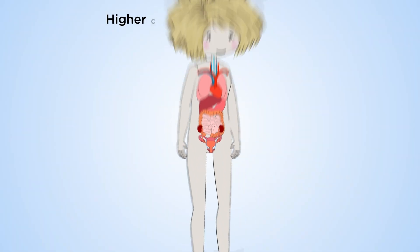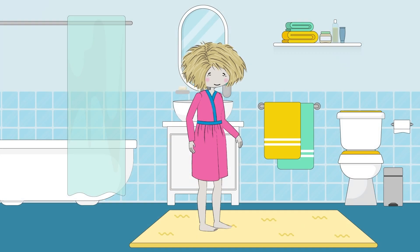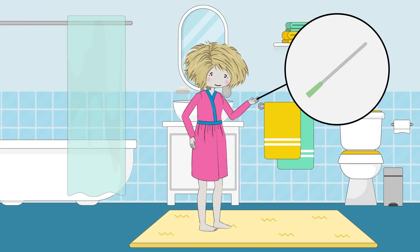While it often has a higher cure and improvement rate compared to other procedures, there is also a higher risk of difficulty emptying your bladder, and some women will need to self-catheterize.